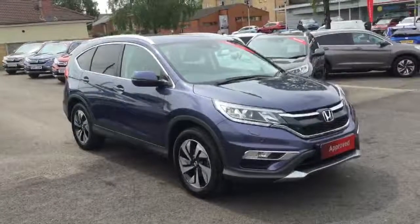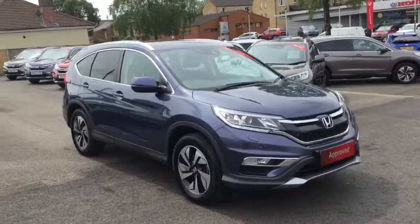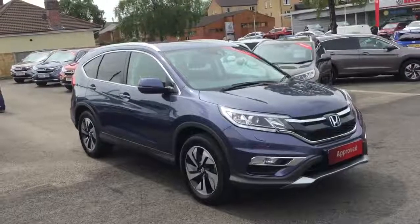So there we have the Honda CR-V 1.6 diesel SR four wheel drive manual. Available for sale from Greenacre Honda in Blackburn and Clitheroe.